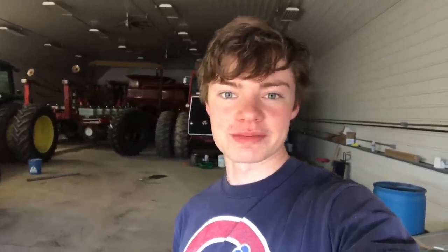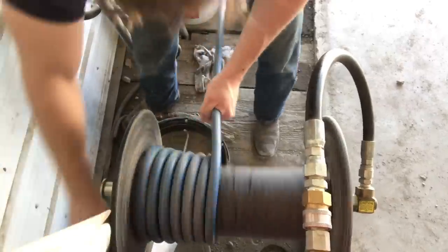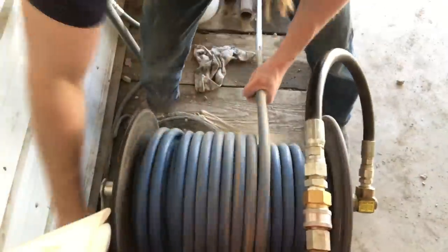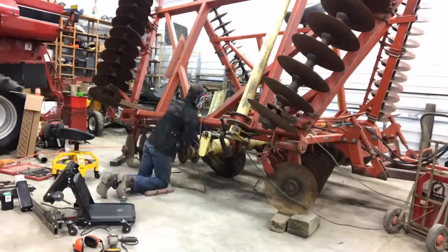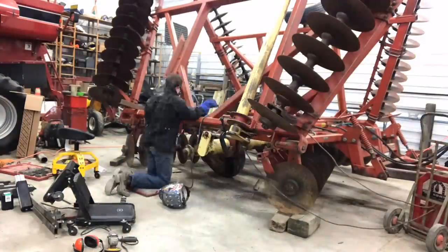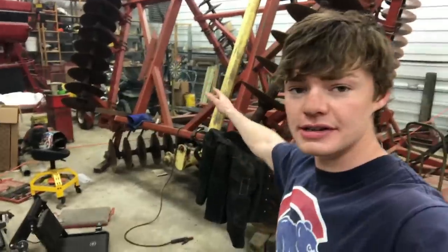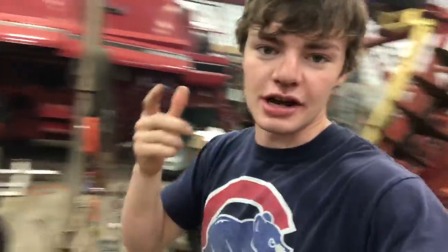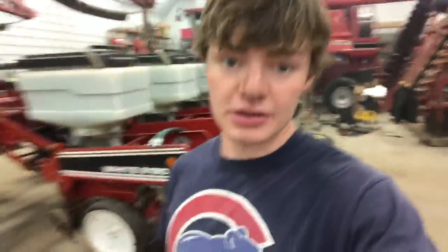I decided not to soap the sprayer because the wind is picking up and it's starting to blow right towards the shop. I already got 99% of the 32% off so it should be okay. This is how you wind up the power washer hose. Dalton did 99% of the welding on the disc. There was just a couple little things that we wanted to touch up. He just didn't have time to do them yesterday, so I just did them for him.